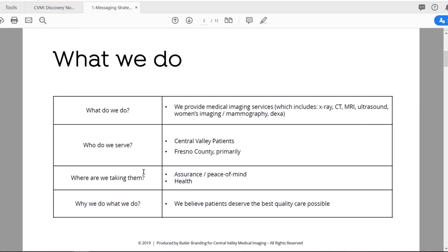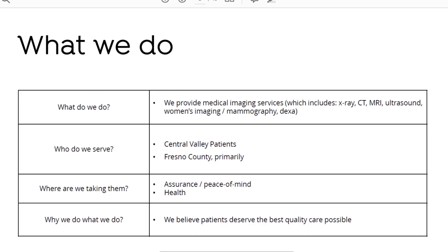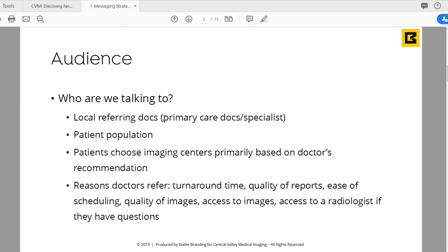I'm including the exercises that helped us influence how we landed on the messaging. We listed what they did, who they serve, where we're taking them, and why we do what we do. What they do is provide medical imaging services — x-rays, CT, MRI, ultrasound, women's imaging, mammography. They serve Central Valley patients, Fresno County primarily. We're taking them to a place of assurance, peace of mind, and health. They do this because they believe patients deserve the best quality care possible.